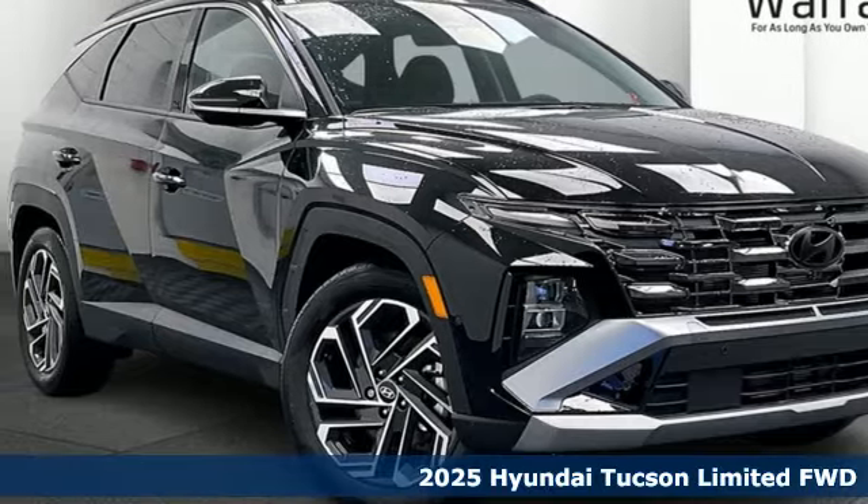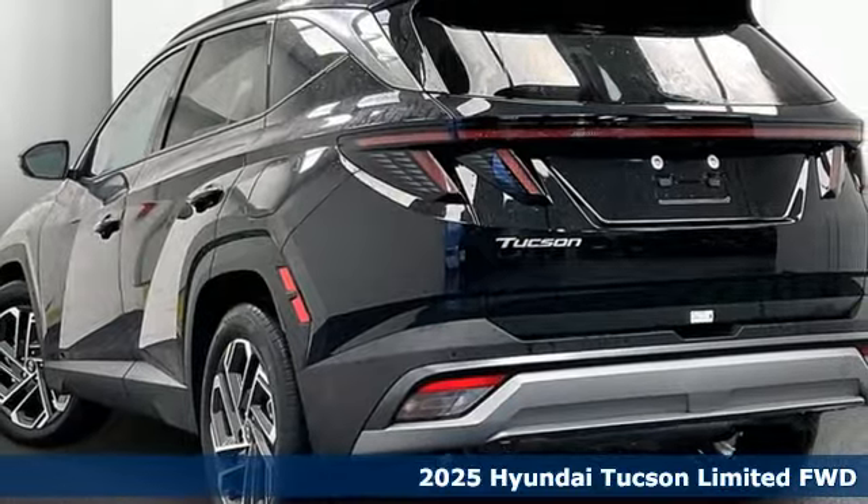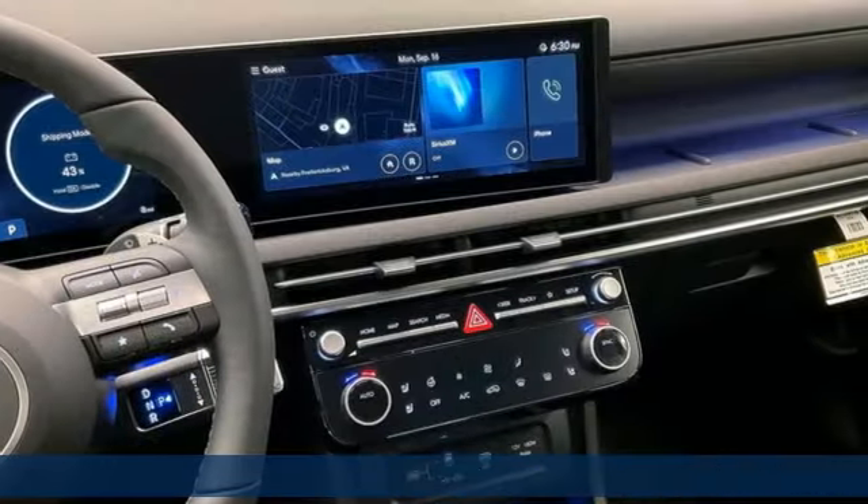Here's the new 2025 Hyundai Tucson — challenging convention to find a better way. It's the Hyundai way. It boasts an impressive list of features like these.